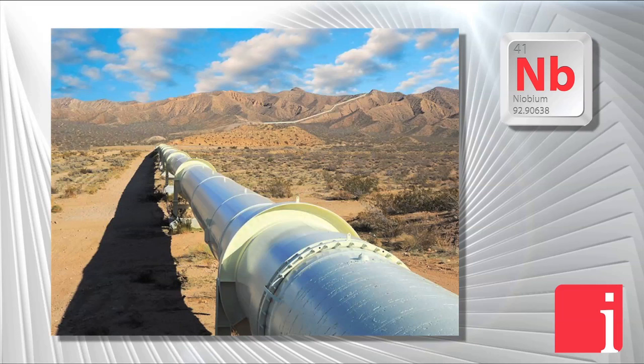The third largest use — about 16% of the Niobium in the world — goes into the oil and gas industry. This is a particularly important area. Although it's the third largest use, it is actually an area where there are no substitutes for Niobium. The Niobium provides the strength needed for the pressures you're undertaking in the oil fields. It provides the corrosion resistance that you need, and it allows these pipelines to go for long distances. So you get temperature, corrosion, and strength — and Niobium provides all of that.